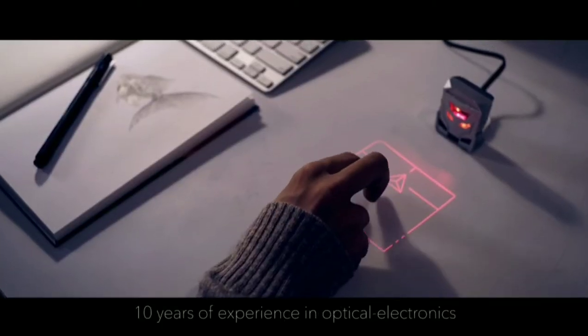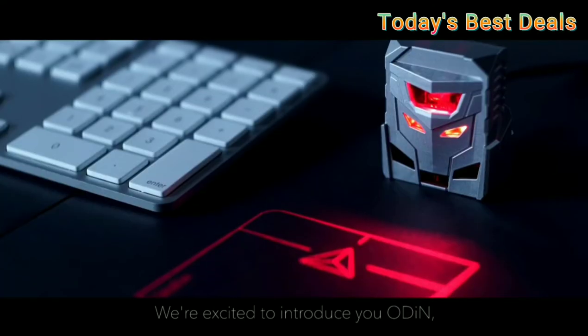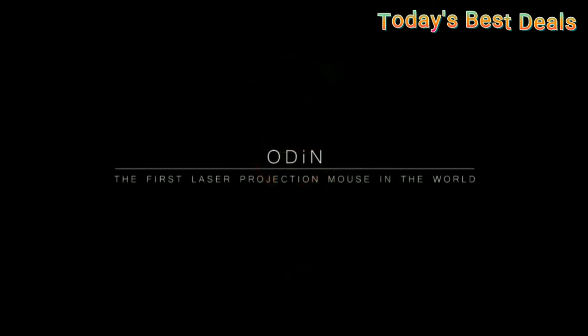Odin virtual laser holographic mouse — the world's first projection trackpad, and the ideal complementary accessory for virtual keyboards. Available in black color.